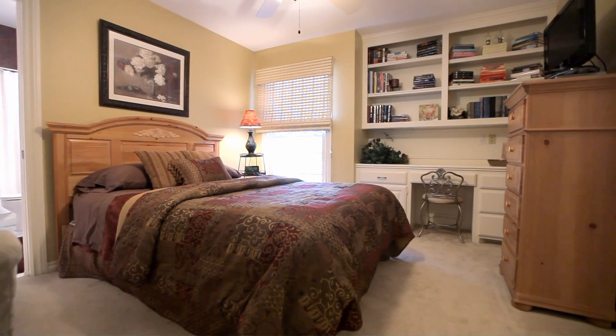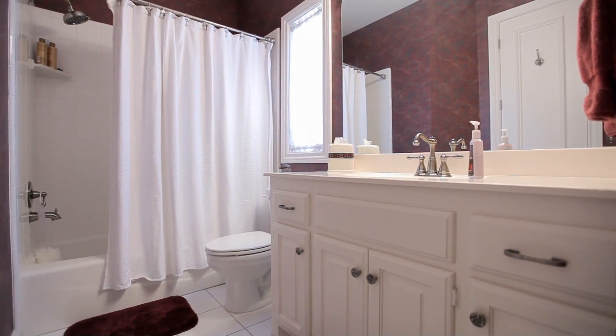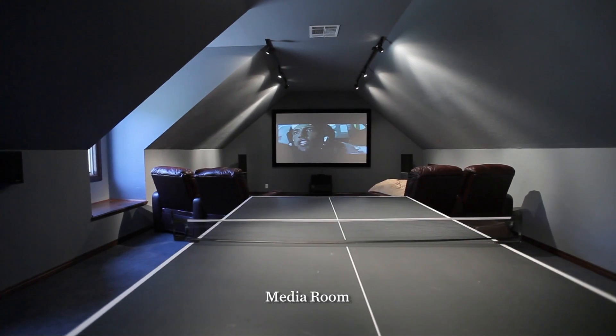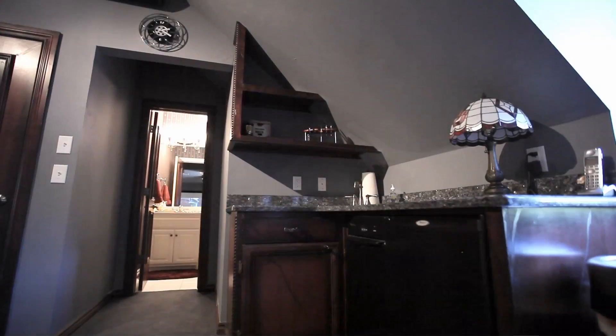All additional bedrooms are downstairs with an attached full bath. You can relax with family and friends in this spacious media room that is equipped with a projection screen, wet bar with fridge and sink, and a half bath.